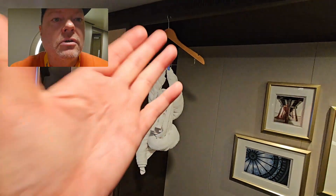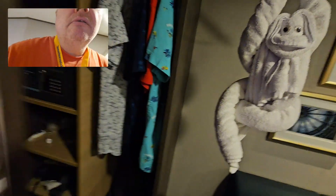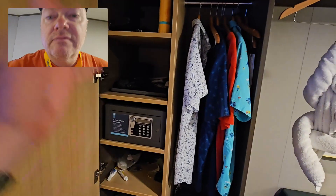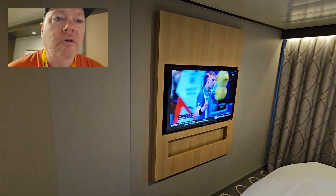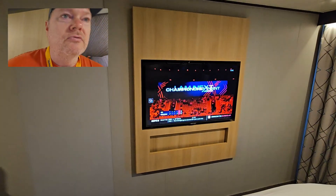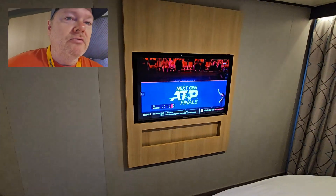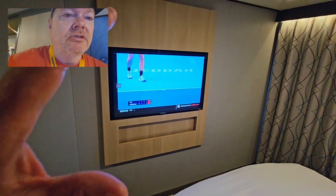Back over here you have your towel animal, and another storage area with the safe, shelves, and some drawers down below. Moving on, you have your flat-screen TV — you can watch the news, watch sports, they have some movie channels, on-demand movies. You can also look at your account statement and there's all kinds of shipboard information on there.